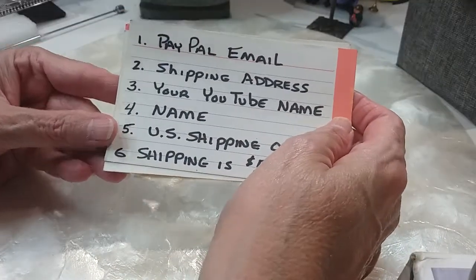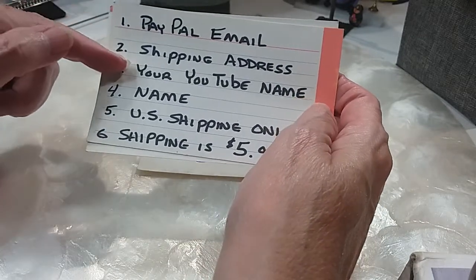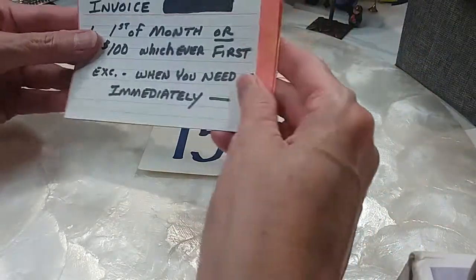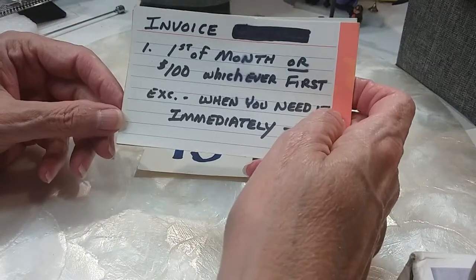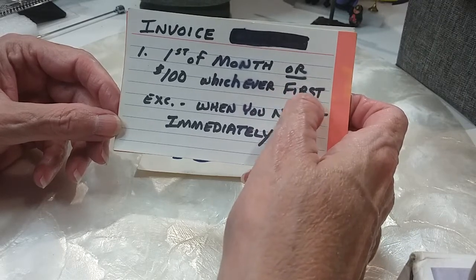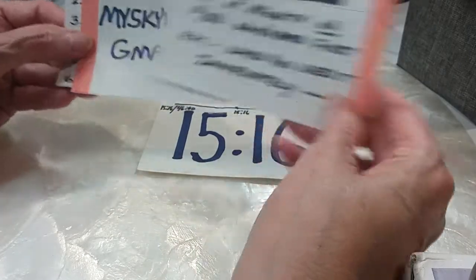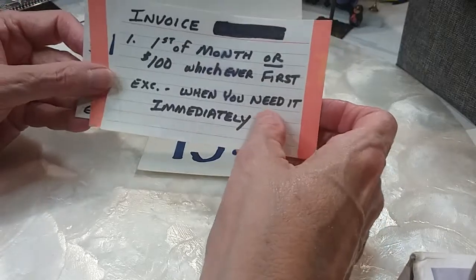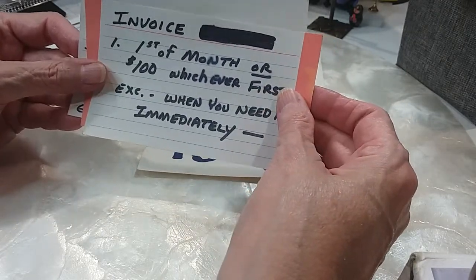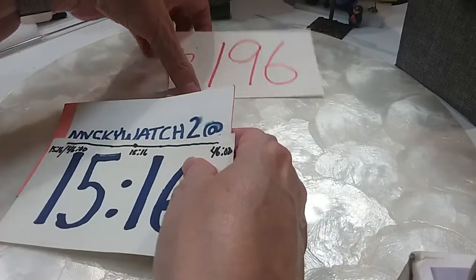I need your PayPal email if you have one — if you don't, that's not an issue. Your shipping address, your YouTube name, your full name first and last, so I can connect you to your YouTube name and for shipping purposes. We ship only in the U.S. Shipping rate is a flat rate of $5 — that's a bargain. We invoice at the first of the month or $100 in sales, whichever occurs first. So orders in July will be invoiced on August 1st. You won't hear from me unless you exceed $100 in sales or it's the first of the month. The exception is if you email me and tell me you want your items immediately — then I will send you an invoice with a $5 shipping charge, and as soon as you pay it, we will mail it out. You have all month to order and get as much as you can for your $5 shipping charge.